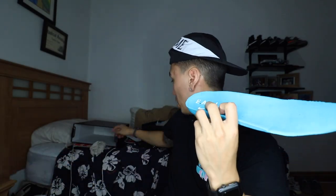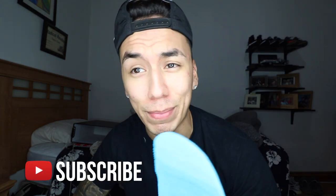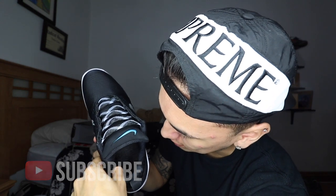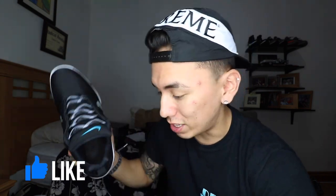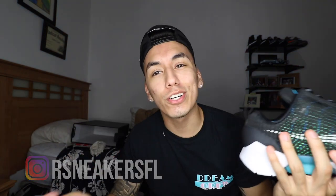We have a brick of an insole—this is thick as hell. We have EARL right there which stands for Electro Adaptive Reactive Lacing. Inside right here we have the size tag—it says MS8, meaning size 8. You can actually feel the motor through the insole. That's why they put this really thick insole—so you don't step on the motor. The problem with thick insoles is they are usually uncomfortable, especially made out of this material.